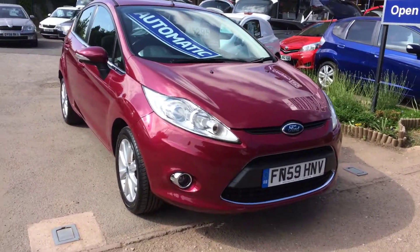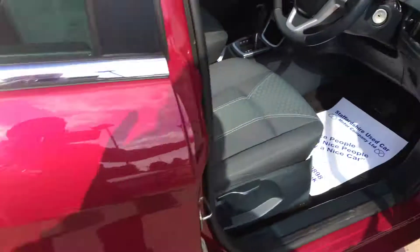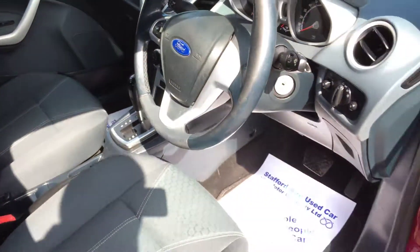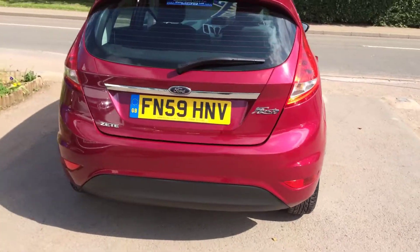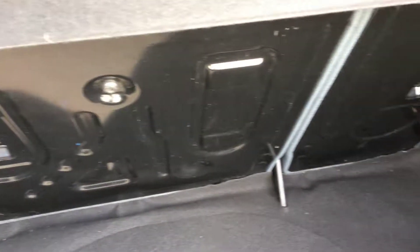Here's a short video of our beautiful little automatic Fiesta in hot magenta. The alloys are in good condition, as are the tyres, as you can see. Inside's been well looked after as well. The boot's immaculate.